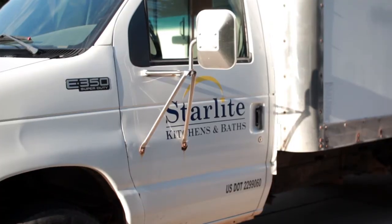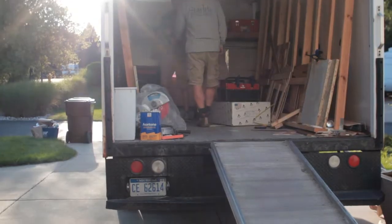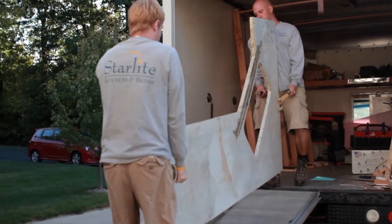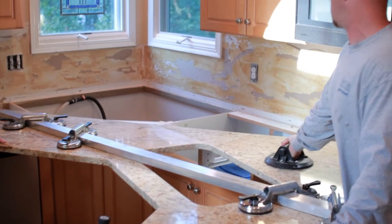Usually within about three weeks from the time Brian templates your kitchen and you pick out your slab, our installation team will be back in your home to install your countertops. We take every precaution to respect your home, and the end result is a great addition to your kitchen.